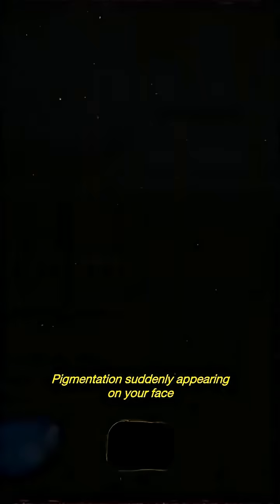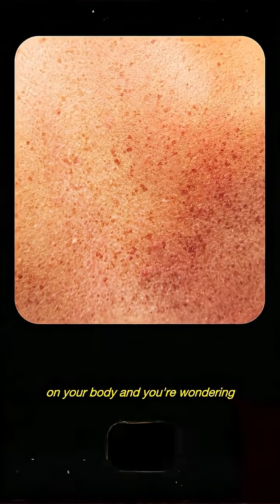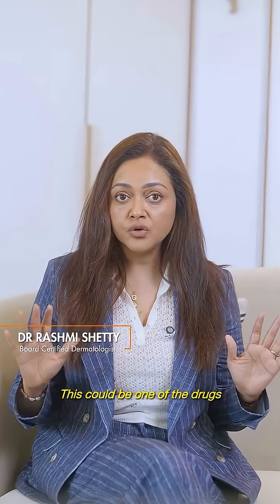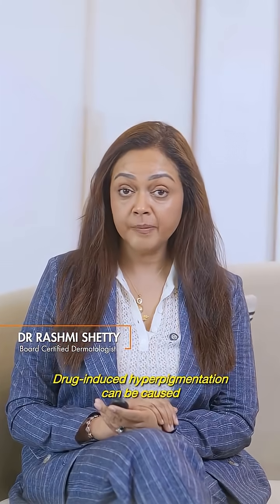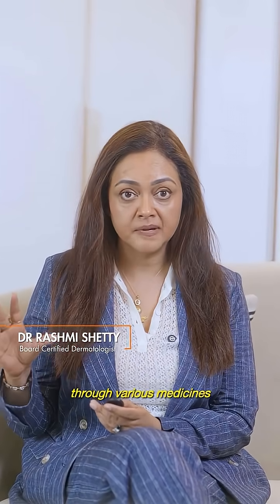Pigmentation suddenly appearing on your face, on your body, and you're wondering what the reason could be. This could be one of the drugs you're taking for any medical ailment that may have caused this pigmentation. Drug-induced hyperpigmentation can be caused through various medicines.